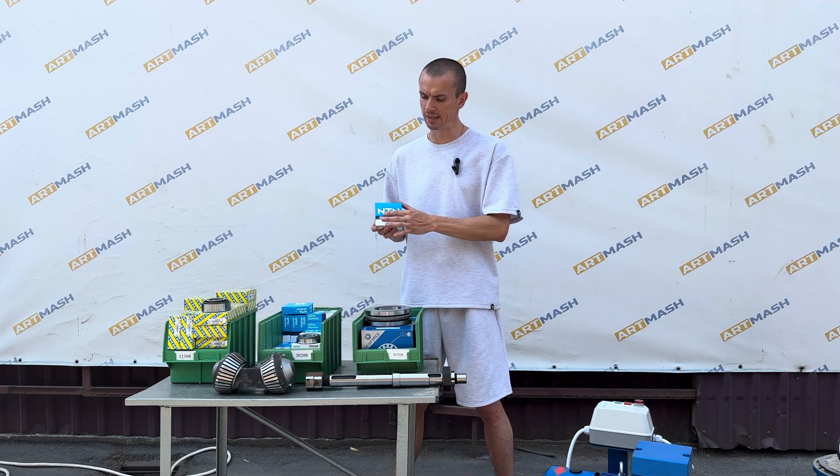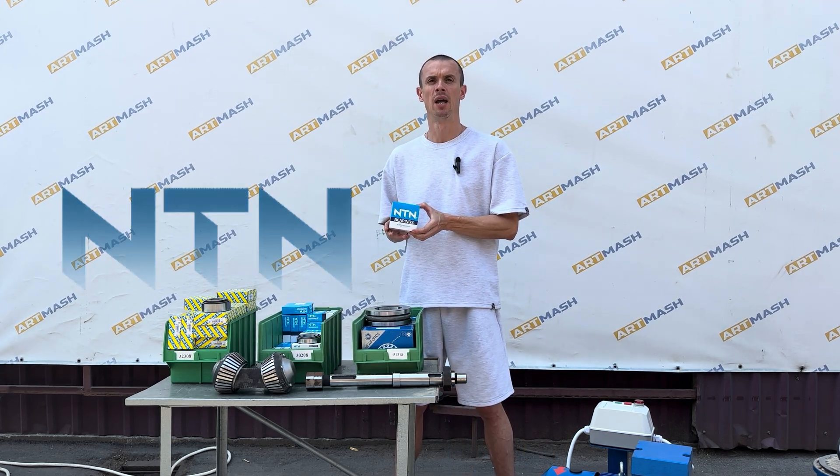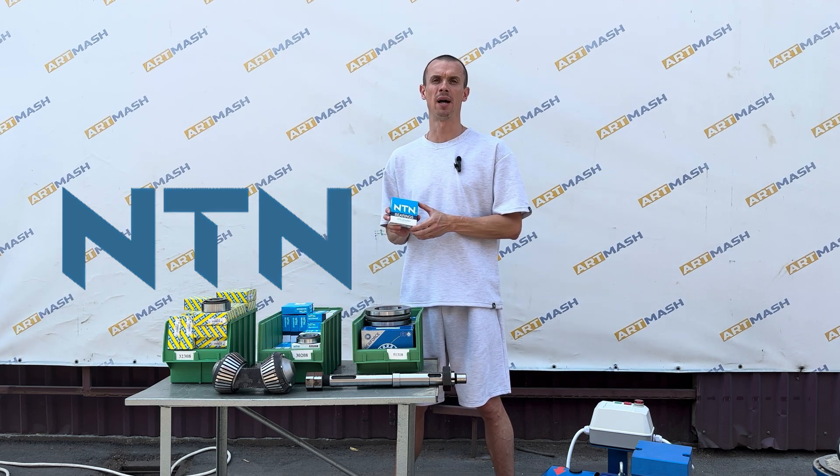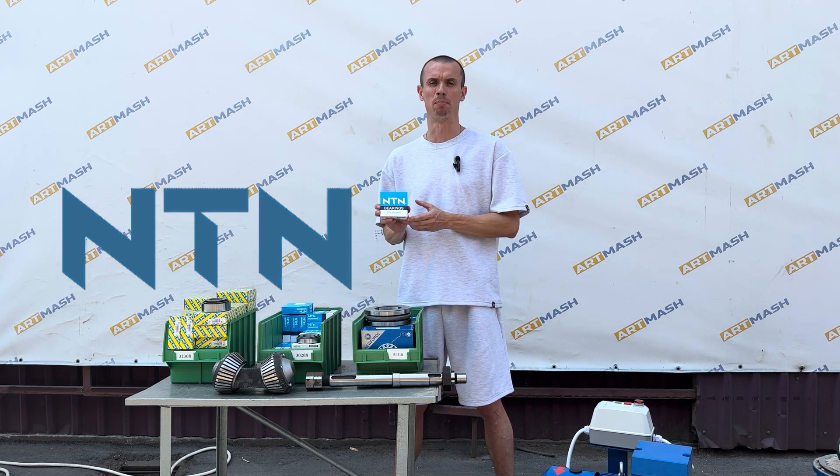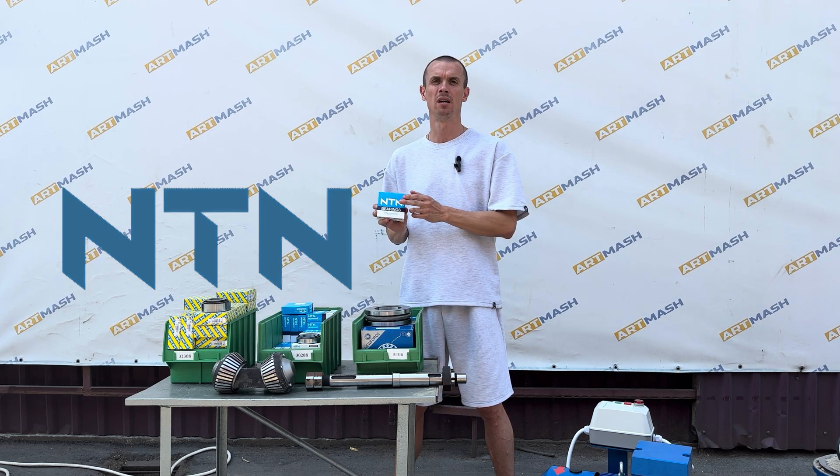The second bearing comes from the world-renowned NTN company, which collaborates with major companies like Boeing, Airbus, and others. This bearing is made in Japan.